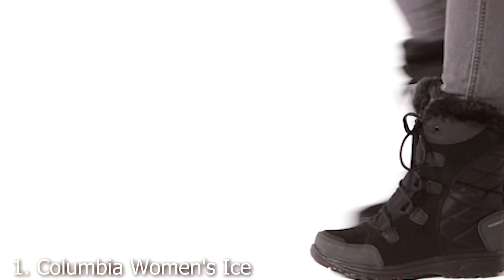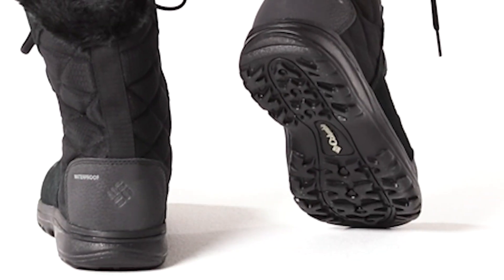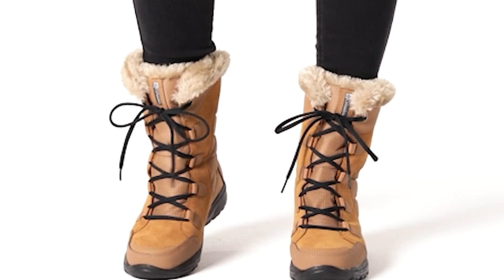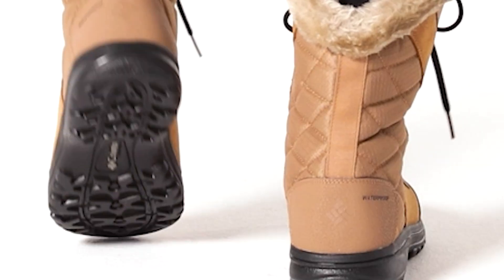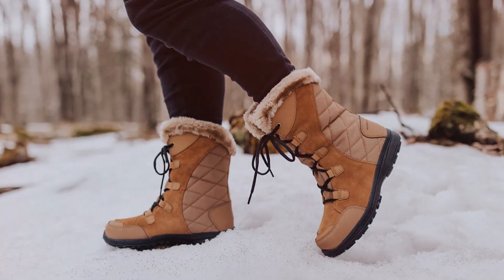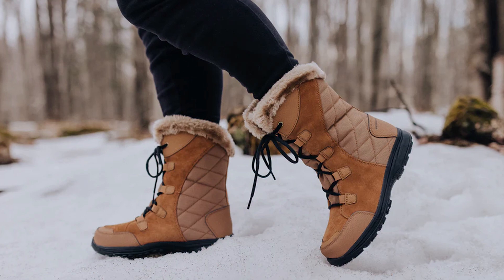Number 1: Columbia Women's Ice Maiden High Snow Boot. Crafted with precision and expertise, the Columbia Women's Ice Maiden High Snow Boot is a testament to innovative design and reliable performance. Its waterproof leather and textile upper not only keep your feet dry but also provide durability against the harsh elements of winter. The seam-sealed construction ensures that no moisture seeps in, allowing you to confidently tackle snowy trails or icy sidewalks.